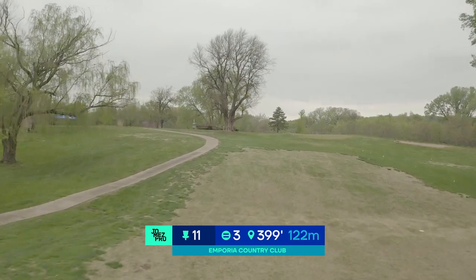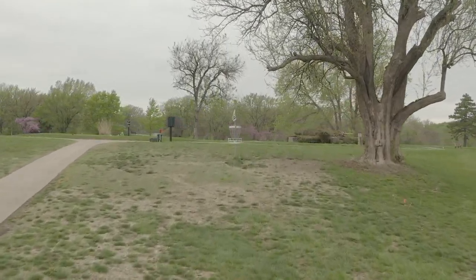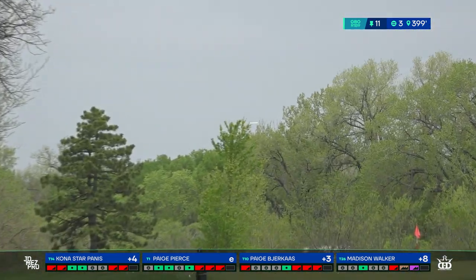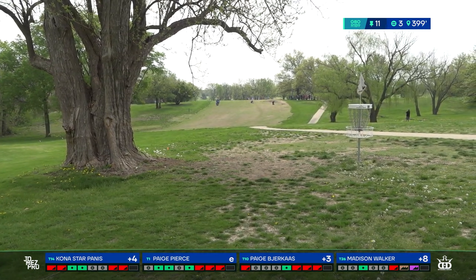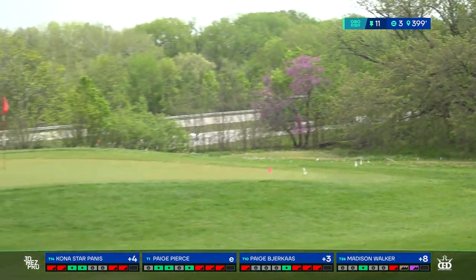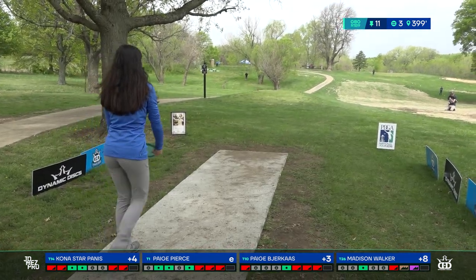On to hole 11 — 399 feet, par three. We go down the hill first and then back up. It's tricky — there's a sidewalk running along what looks like the middle but is actually the left-hand side of the fairway, very tight to the basket. Wide right there's also an OB flag line. The OB up on the left around the basket is inside the circle, so we have a very small green. Kona aims wide and gets pinned high around the circle's edge near the big tree by the basket.